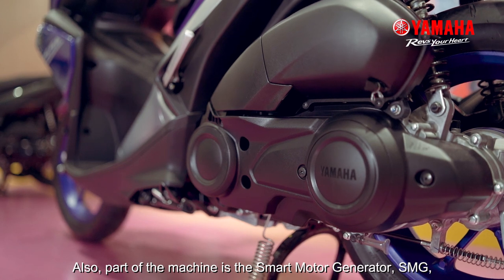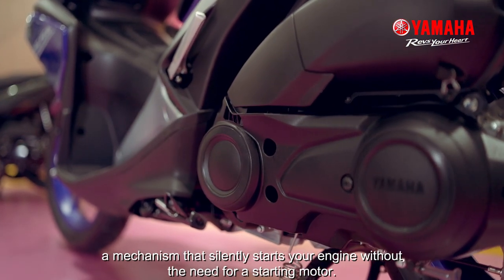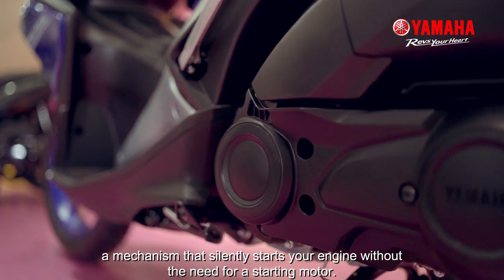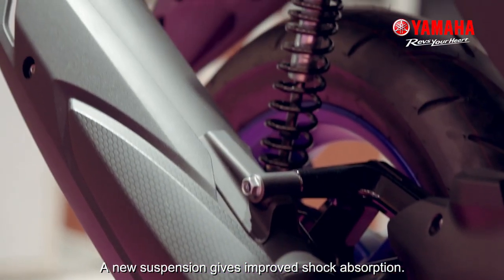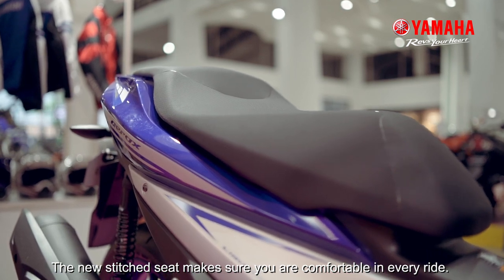Also part of the machine is a smart motor generator, SMG — a mechanism that silently starts your engine without the need for a starting motor. New suspension gives improved shock absorption, and the new stitched seat makes sure you are comfortable in every ride.